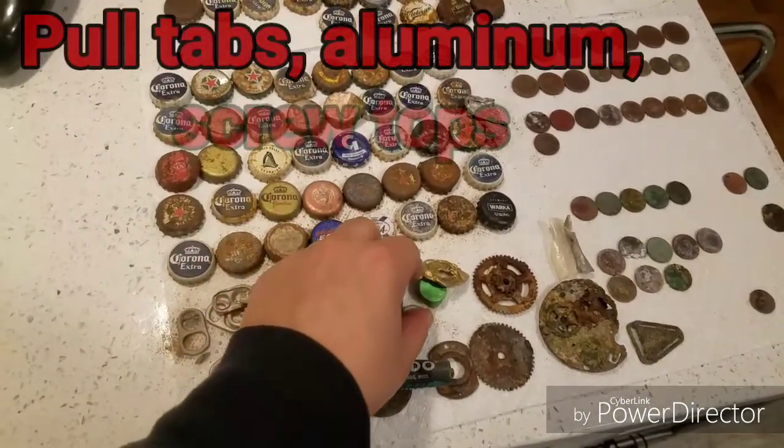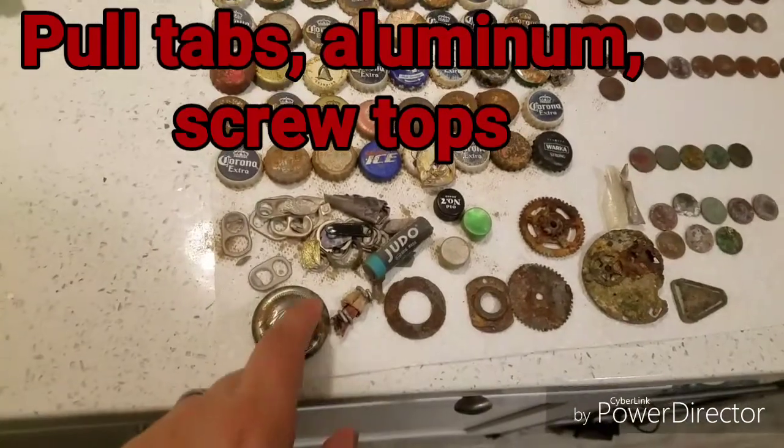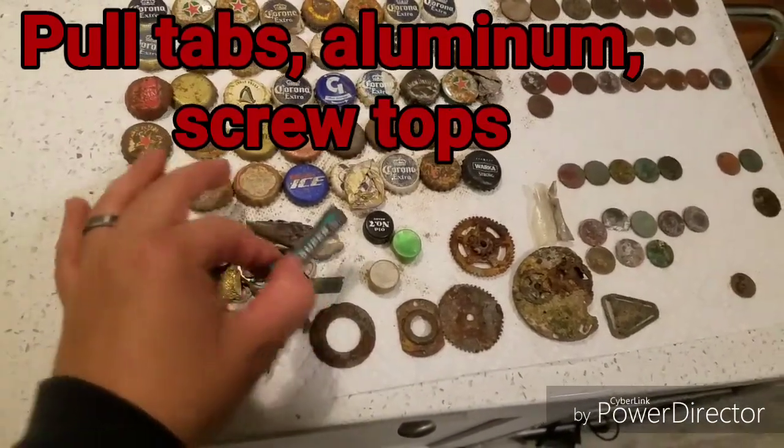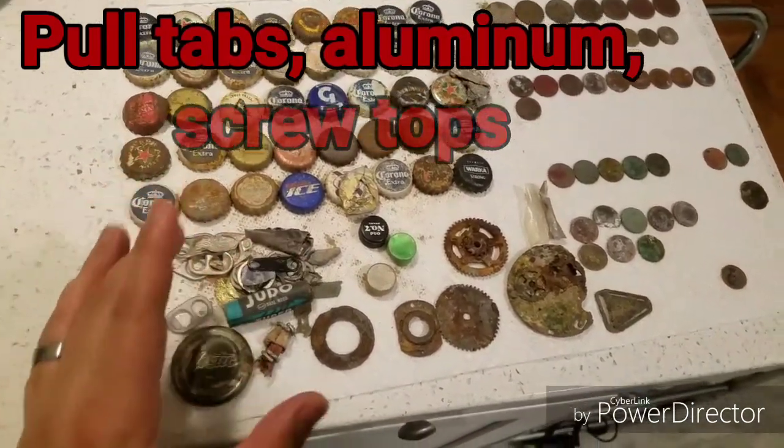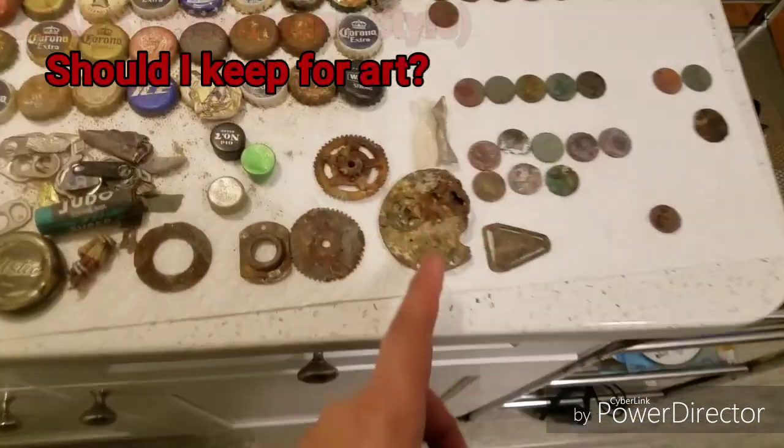Pull tabs, aluminum foil, and other types of screw caps — these I am going to throw out. Mystic Cap — going to throw this out. This battery I did find at Coney Island; I'm going to throw it out.